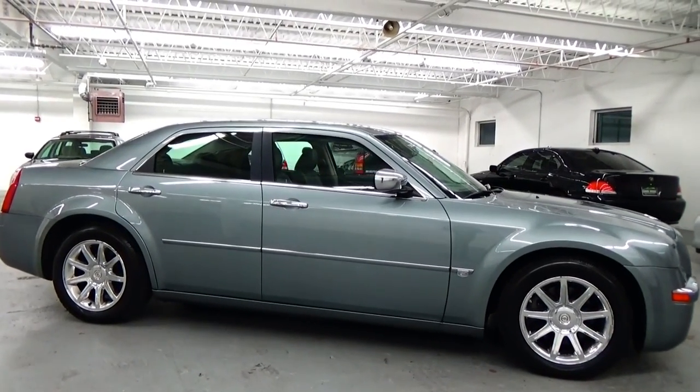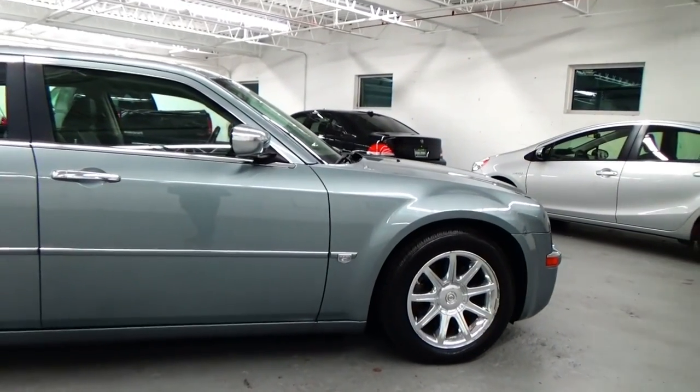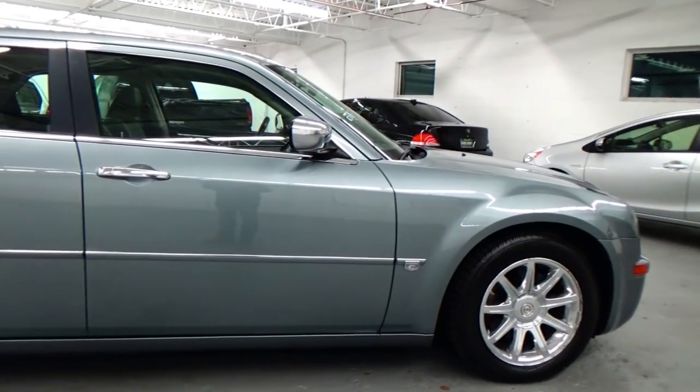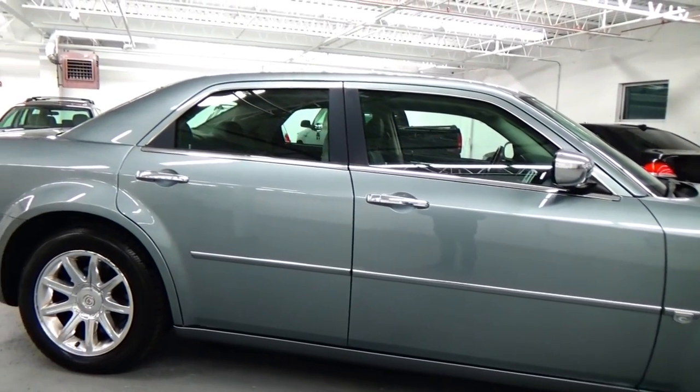We do these videos here at Lewis Frank Motor Cars just to give buyers a little bit more insight into a vehicle they may be purchasing, as well as to show off the overall quality and condition of the vehicles that we buy and sell.